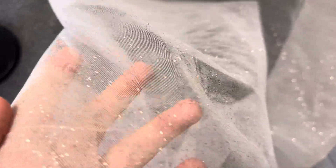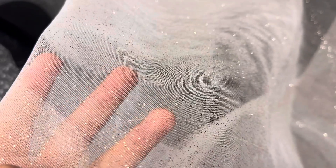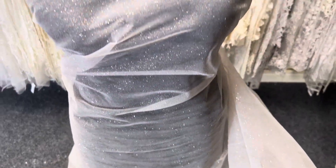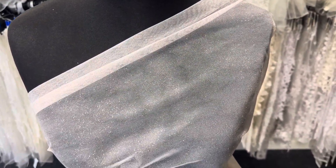The tulle itself has got quite a firm handle, so great for adding structure to a garment. You can see the glitter is a pinkish shade of gold, as you'd expect with rose gold. It's available from stock and without minimum quantity. This is Effervescence in rose gold.